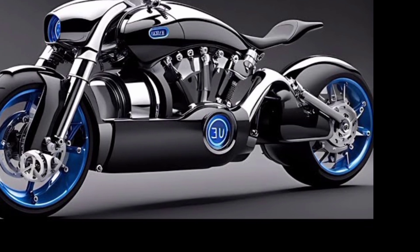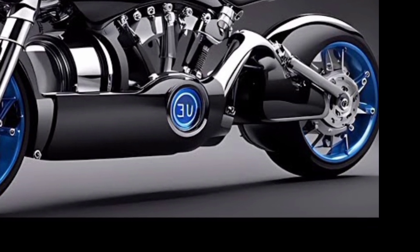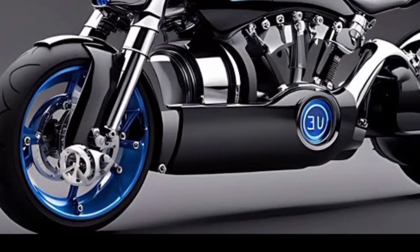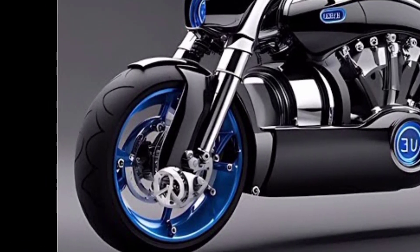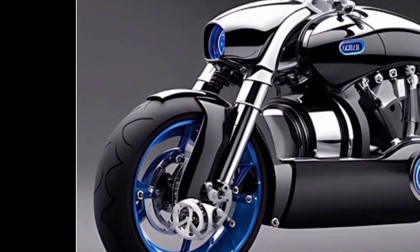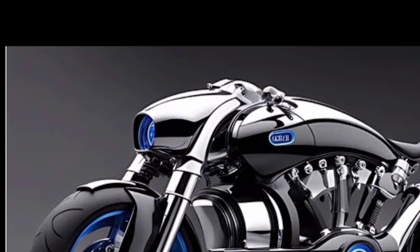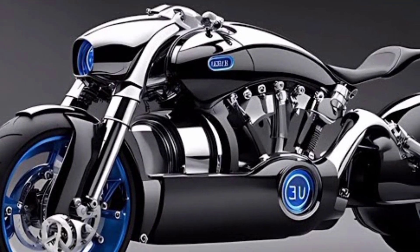The Bugatti motorcycle isn't just about brute force — it's also a technological powerhouse. The digital cockpit features a full-color 10-inch TFT touchscreen dashboard with customizable layouts for speed, telemetry, GPS navigation, and more. Riders can choose from multiple driving modes such as Eco, Sport, Track, and Hyper, each tuning the engine response, suspension stiffness, and traction control settings. Bugatti's proprietary SmartRide AI system monitors road conditions, rider input, and traffic data to optimize performance and safety on the fly. Carbon ceramic disc brakes combined with a regenerative braking system give it the stopping power of a fighter jet.